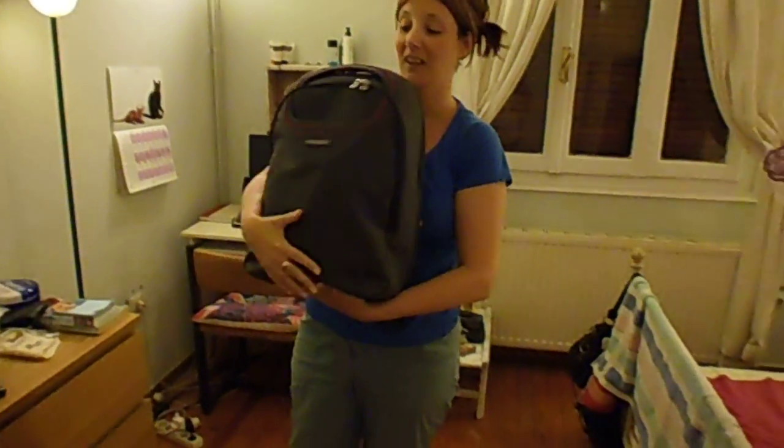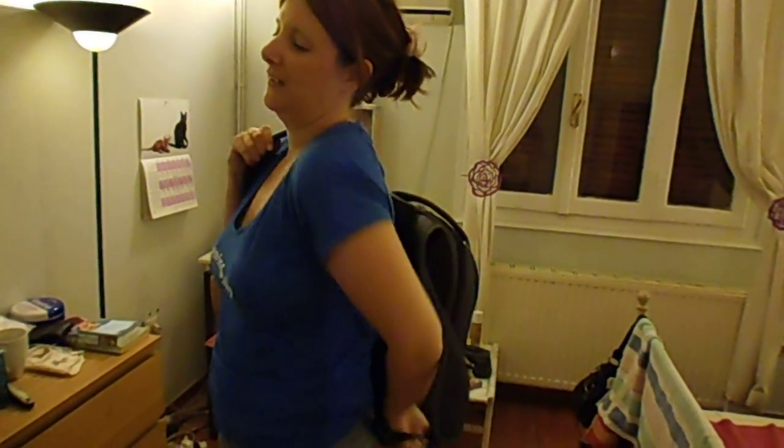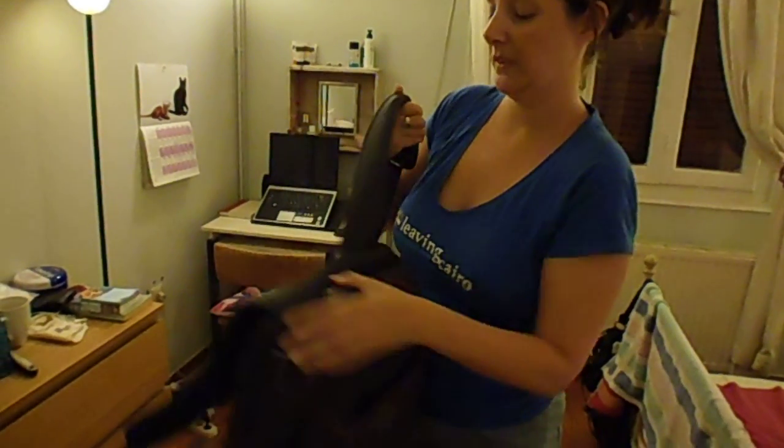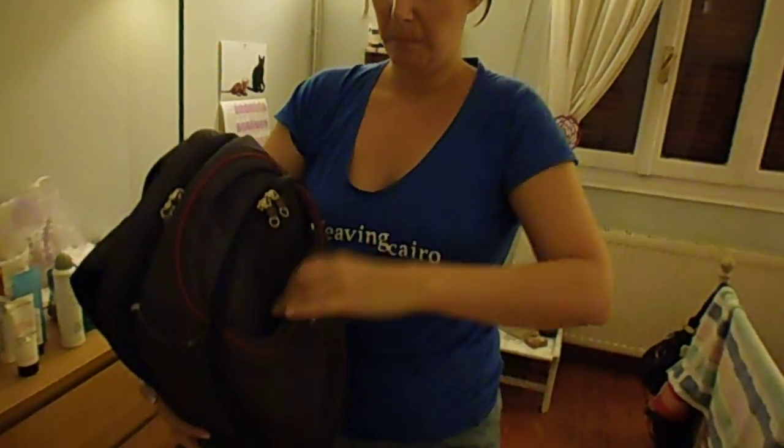The next thing I want to show you, which I also got from Samsonite — which was very kind — is my laptop backpack. There we go. It's not full at the moment, but once I've adjusted the straps it will be very comfy. My little laptop is in here — my notebook — and you've got pockets galore.